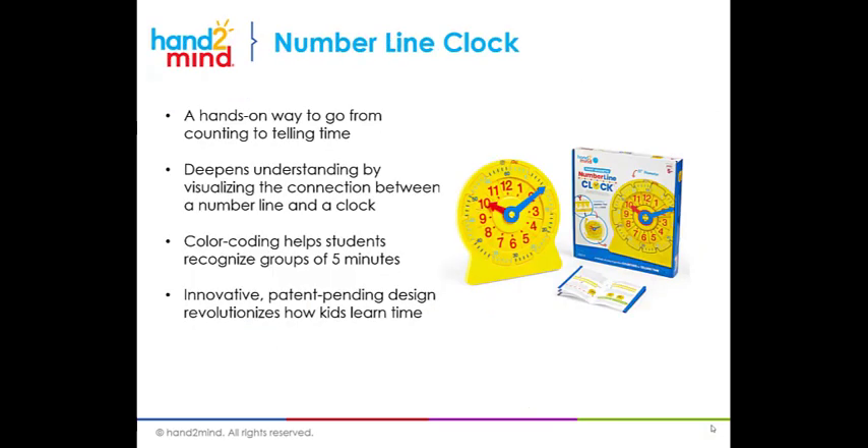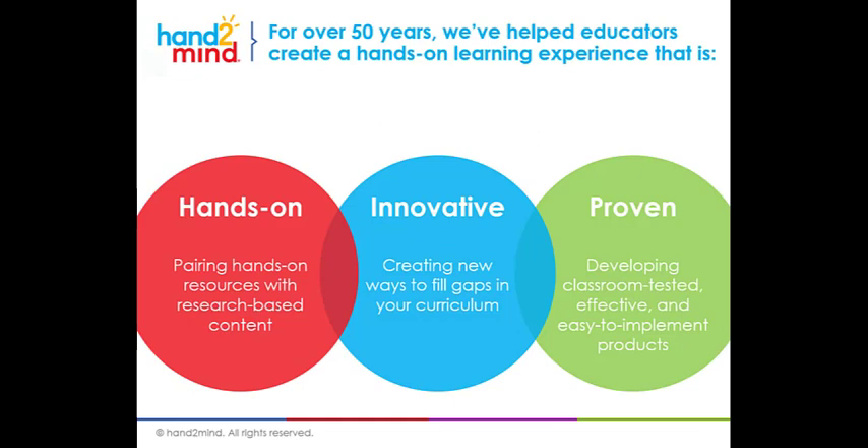To review: the number line clock is a great hands-on way to go from counting to telling time. It deepens understanding because it helps students visualize the connection between the number line and the clock. It's color-coded to help them recognize groups of five minutes and multiples of five. It helps students put the pieces together — understanding what time is, how time is a set of numbers and a unit of measurement — using the number line as a base. At Hand2Mind, we are committed to high-quality, hands-on, engaging resources, and the number line clock is part of that commitment. I hope you enjoyed this video.